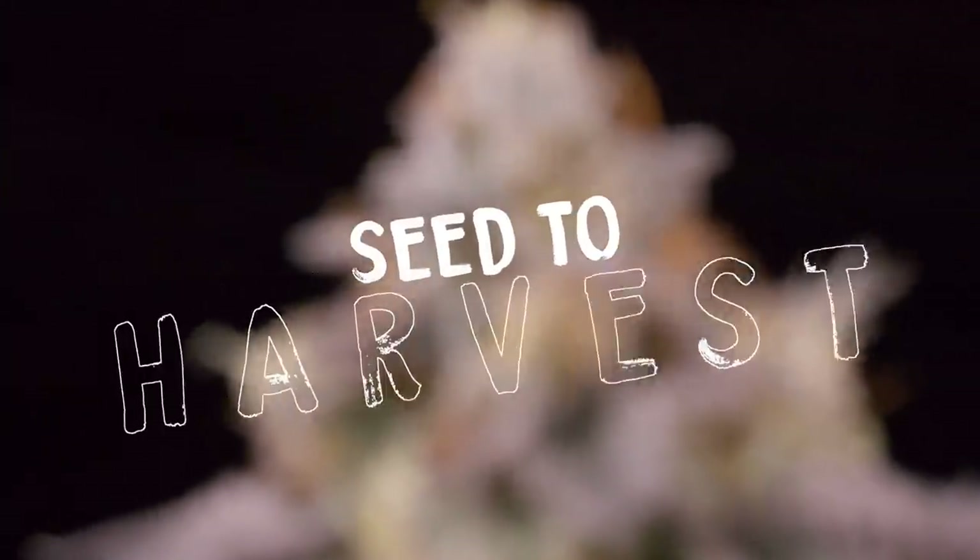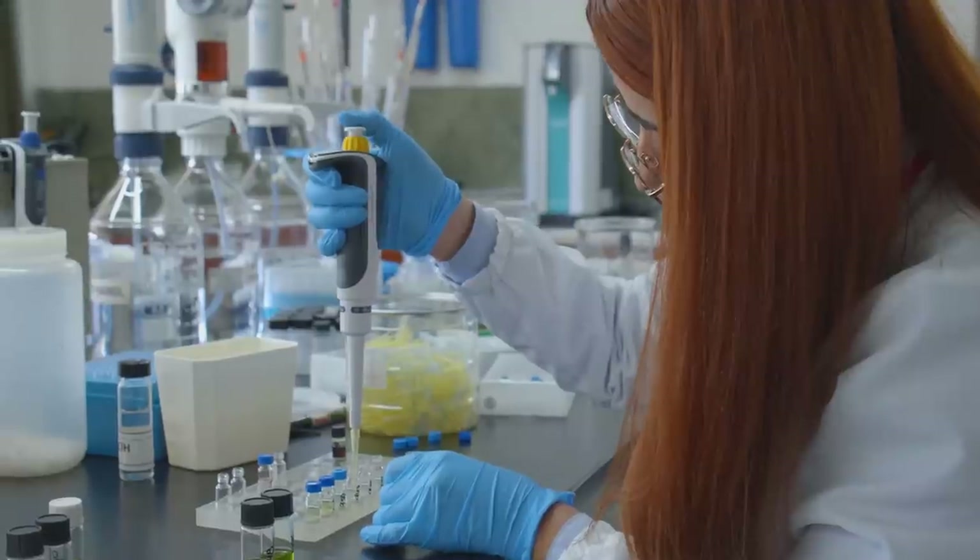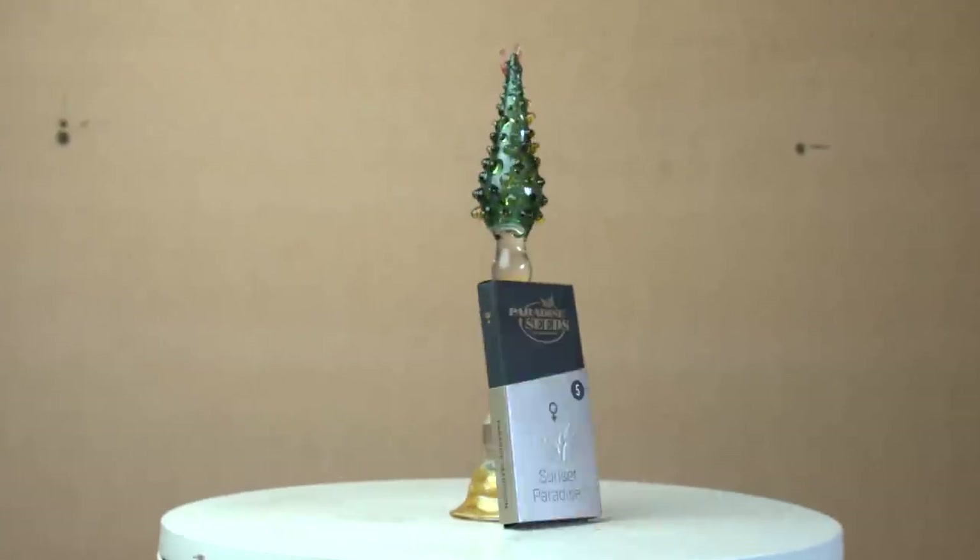Welcome to another Seed to Harvest episode. This week we got a heavy hitter lined up for you: full post-harvest analysis, lab results, and another Cannabis Cup winner.